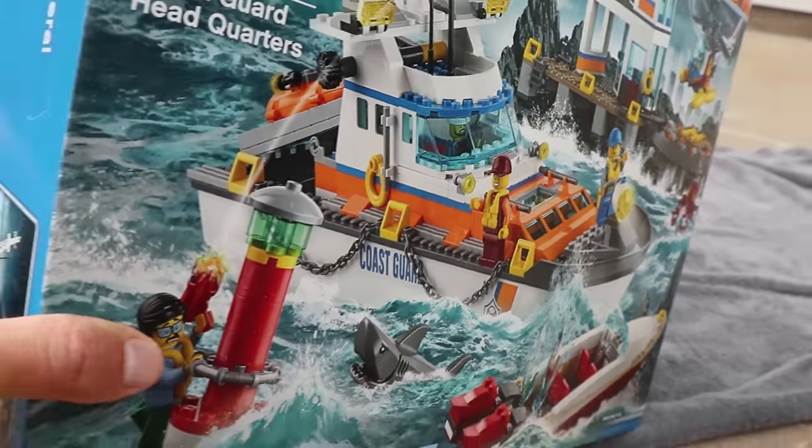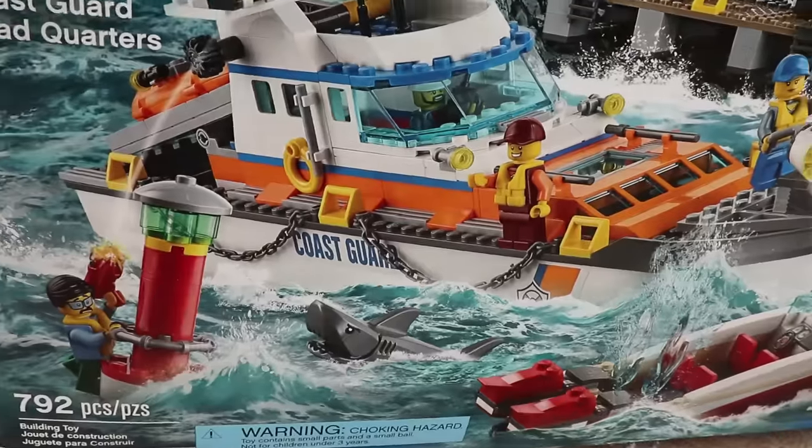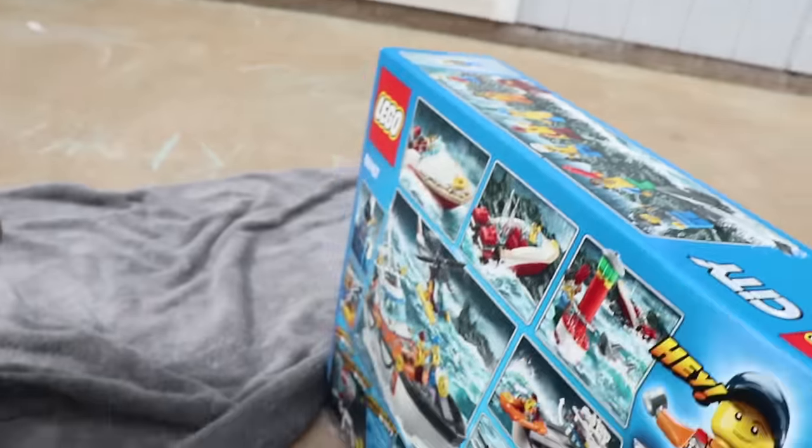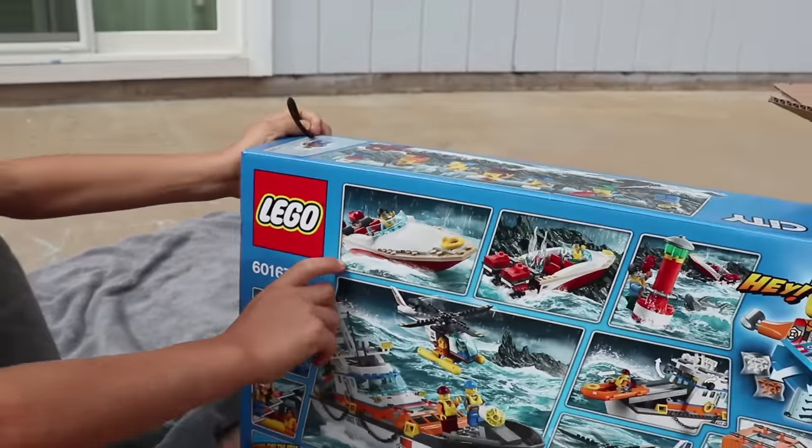My favorite thing, the one I've been waiting and waiting for, is this big boat. Oh my gosh, I can't wait to build something else out of this big boat later. So what's the scenario, bro? What happens here?